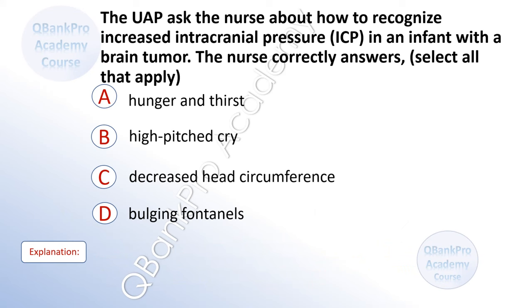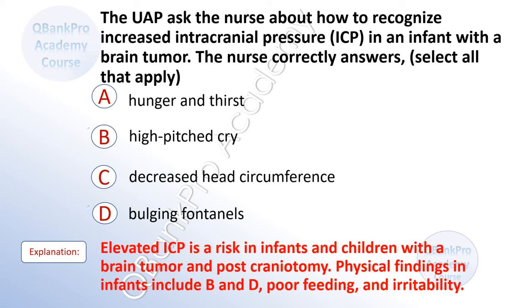The UAP asks the nurse about how to recognize increased intracranial pressure, ICP, in an infant with a brain tumor. The nurse correctly answers. Select all that apply. A. Hunger and thirst. B. High-pitched cry. C. Decreased head circumference. D. Bulging fontanelles. The correct answer is B. High-pitched cry. And D. Bulging fontanelles. Explanation: Elevated ICP is a risk in infants and children with brain tumor and post-craniotomy. Physical findings in infants include high-pitched cry, bulging fontanelles, poor feeding, and irritability. The exam will ask about nursing care of children with bleeding disorders, common cancers, brain tumors, and post-op craniotomy.